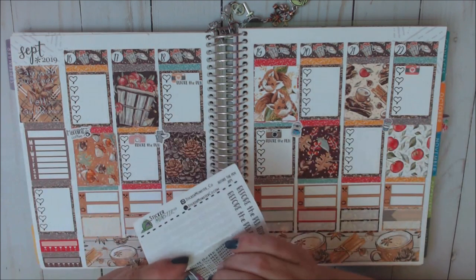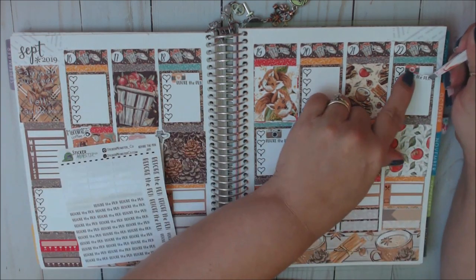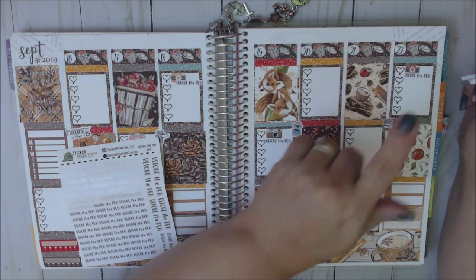So I need a before pen sticker. We're going to use the script from Sticker Monster Co. So we'll put that there, and there, and there, and there — one more — and there.